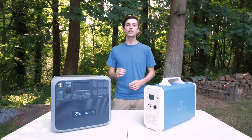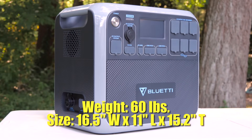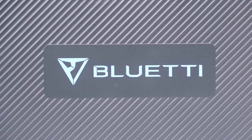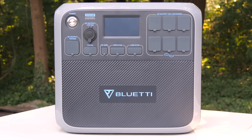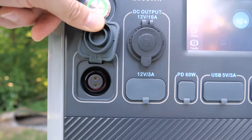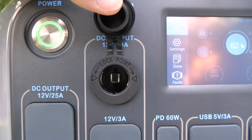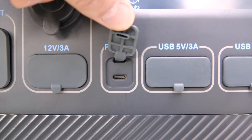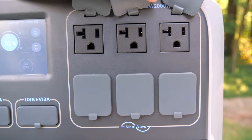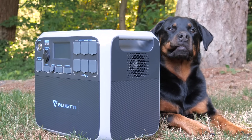Next is the AC200P. It costs $1,699 and has a 2,000 watt-hour capacity battery bank. The battery bank's chemistry is lithium iron phosphate, which is much more common for stationary storage units like these, and is the same battery chemistry as our RV's lithium battery bank. Looking at the front, you'll immediately notice a lot more ports, as well as a much more functional LCD screen. It has a single power button, a DC 12-volt 25-amp output, a DC 12-volt 3-amp output, a DC 12-volt 10-amp car charger style output port, a 60-watt USB-C power delivery output port, four USB 5-volt 3-amp output ports, and six AC 100 to 120-volt 2,000-watt max outputs. All of these output ports are covered by nice dust covers, unlike the EB240.